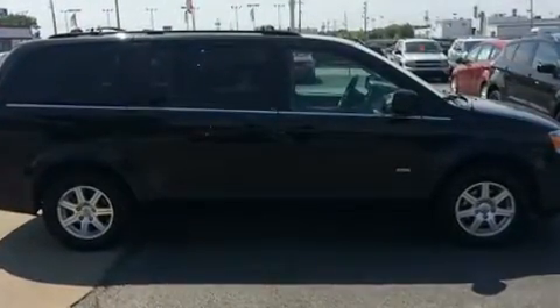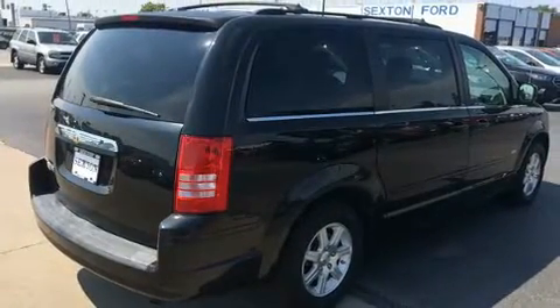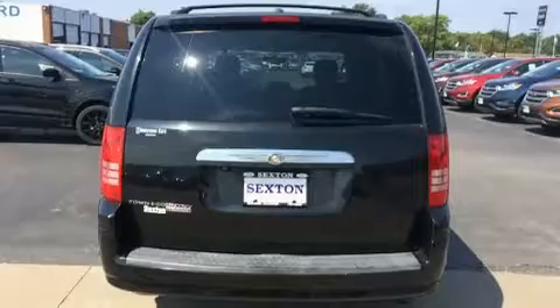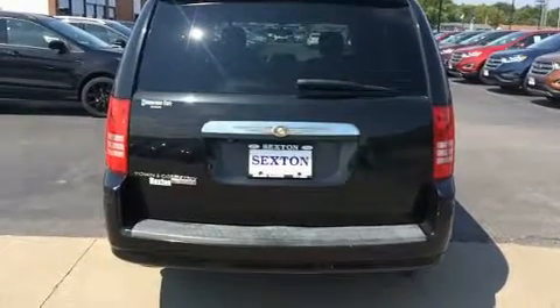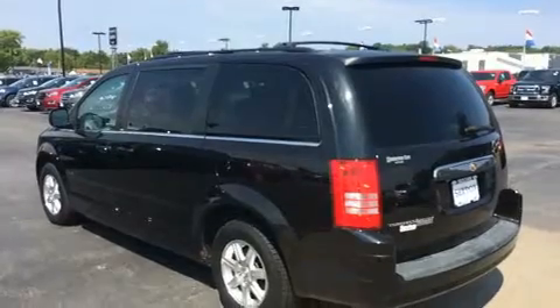Chrysler prioritized practicality, efficiency, and style by including one-touch window functionality, a built-in garage door transmitter, a trip computer, fully automatic headlights, remote keyless entry, and power windows.